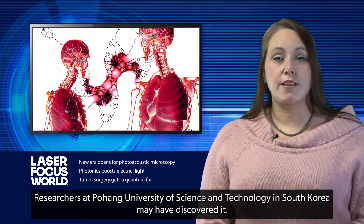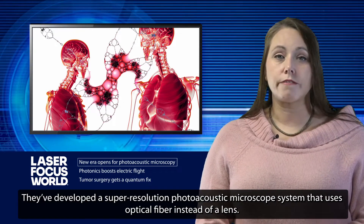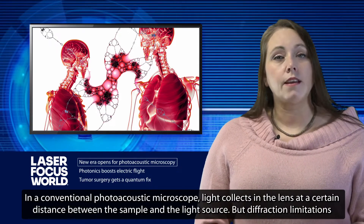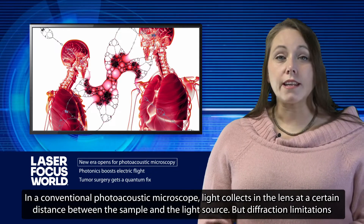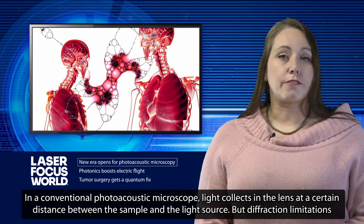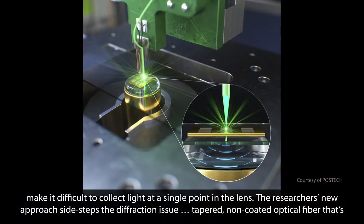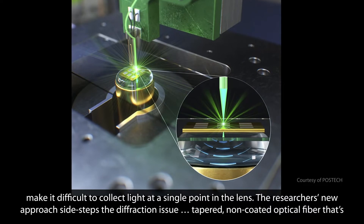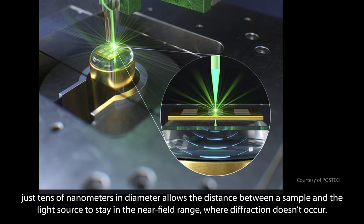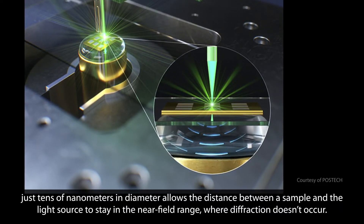Researchers at Pohang University of Science and Technology in South Korea may have discovered it with the development of a super-resolution photoacoustic microscope system that uses optical fiber instead of a lens. In a conventional photoacoustic microscope, light collects in the lens at a certain distance between the sample and the light source, but diffraction limitations make it difficult to collect light at a single point. The researchers' new approach sidesteps the diffraction issue: tapered, non-coated optical fiber just tens of nanometers in diameter allows the distance between a sample and the light source to stay in the near-field range, where diffraction doesn't occur.